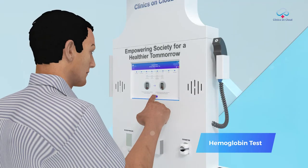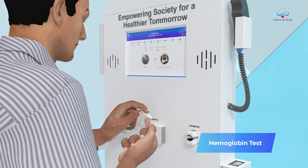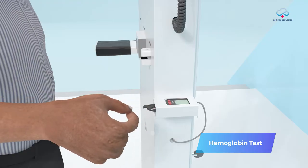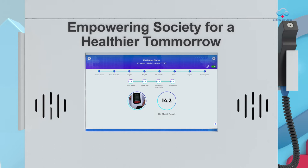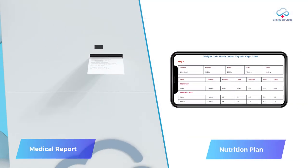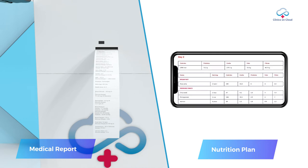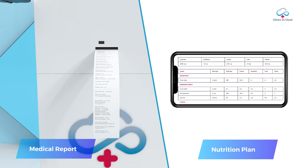Also, for hemoglobin, with the existing pricked finger, the user takes a new strip, inserts the blood sample into the device, and within 20 seconds the result is displayed. Once all basic health checkup tests are completed, a comprehensive report along with a personalized meal plan is generated and made available immediately.